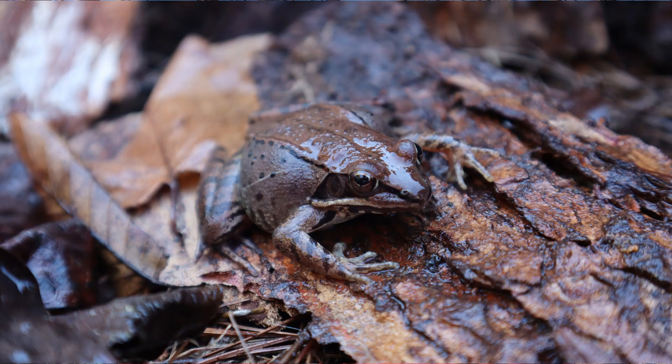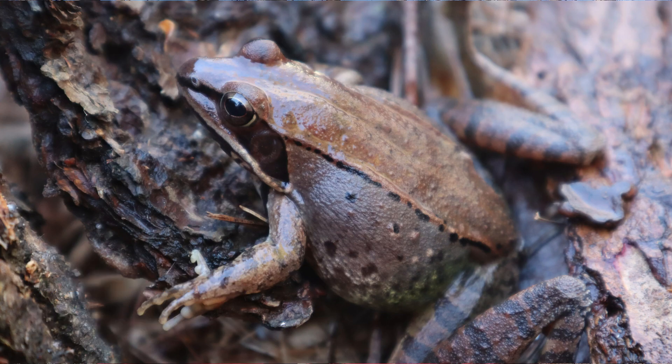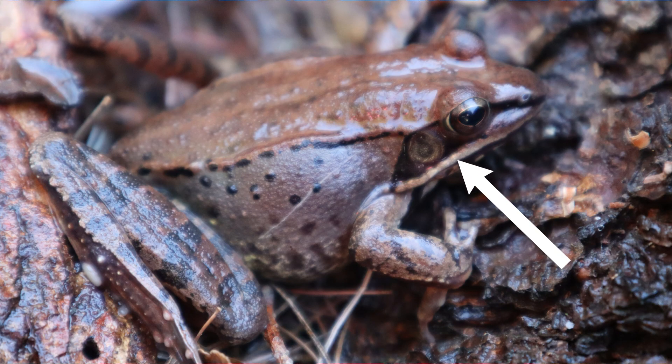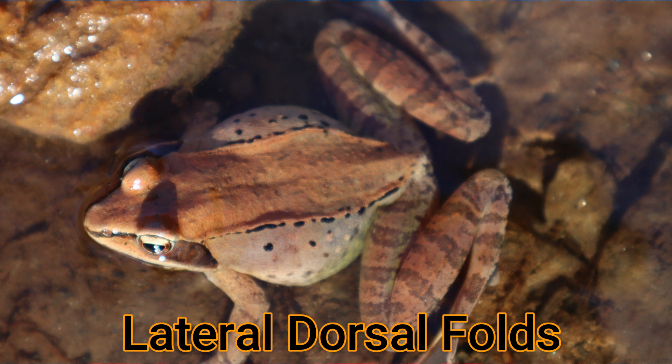How do you identify a wood frog? Well, look at its face — it's got a robber's mask on it. It's got a black line across its eye all the way to its nose on both sides. Look at its lip, and you'll also see that the upper lip is white — almost looks like a white line where the lip is. And the third feature you can look for is these two ridges from its eye all the way down its back, called lateral dorsal folds. These frogs are relatively small — the biggest they'll reach is about three inches long, or about eight centimeters.